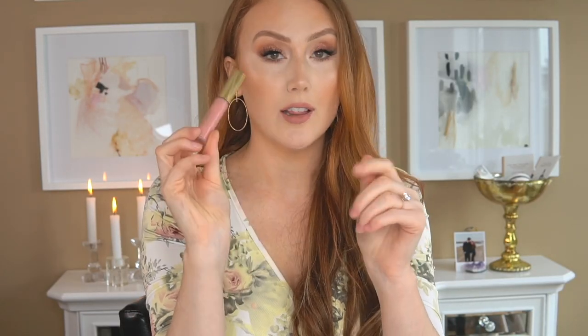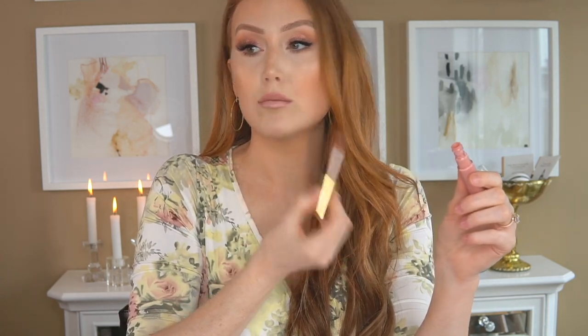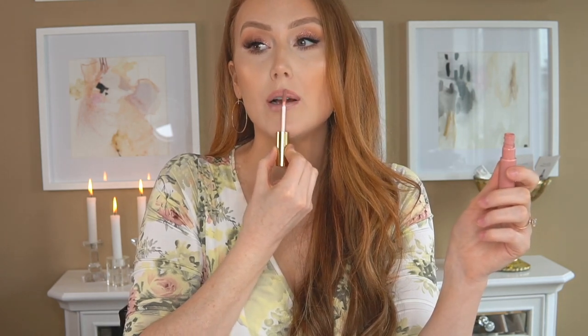Then we have the Tarte Lip Gloss in the shade Hella. I really like this one — it's more pinky, but my favorite thing to do with it is wear it over top of another color. Just apply it in the center a little bit and you've got a nice bit of gloss.